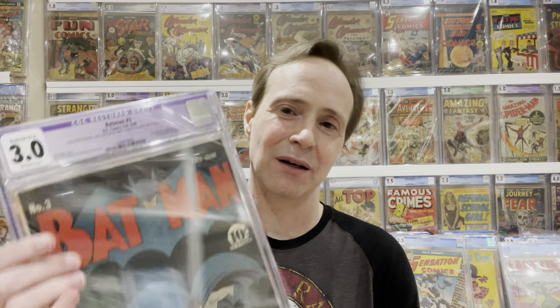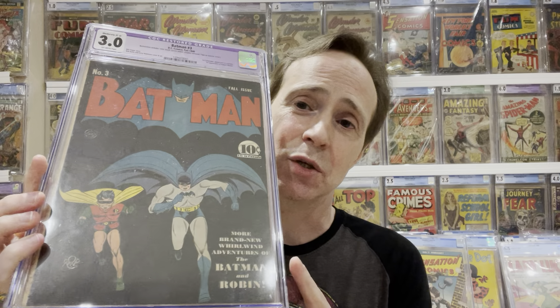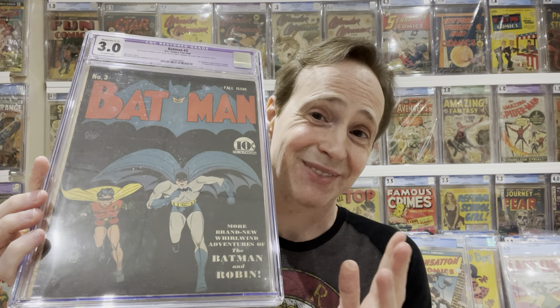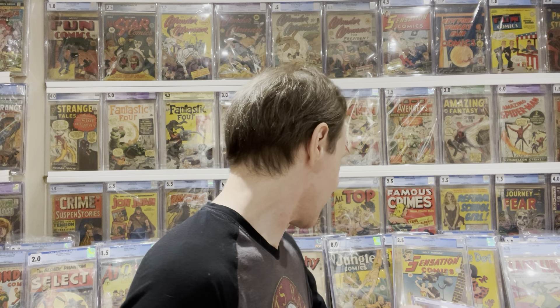Bob Kane is another artist with some really great stuff, though he wouldn't be in my final four. He wouldn't be the pinnacle masters of the Golden Age in my view, but Bob Kane is definitely an artist people should know. He made Batman — he and Bill Finger really created Batman — and made this character that we all love today. Along with Superman, Batman is like the biggest character in my mind. That creation alone makes Bob Kane a significant artist you should know from the Golden Age.